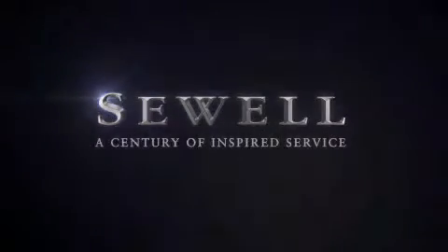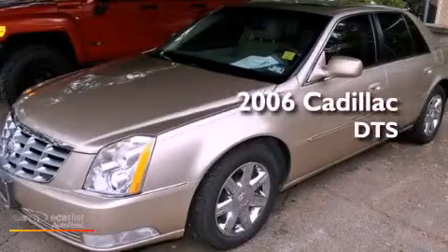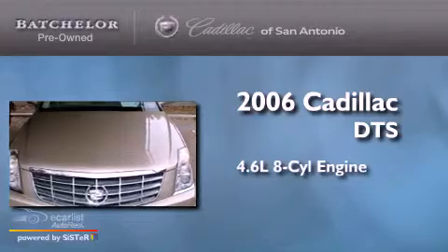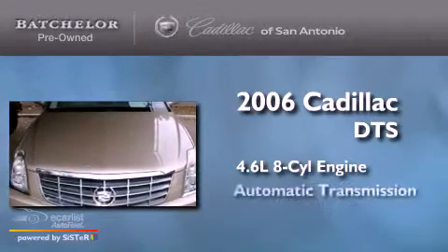Sewell, a century of inspired service. This is a 2006 Cadillac DTS. It has a 4.6 liter 8-cylinder engine and an automatic transmission.